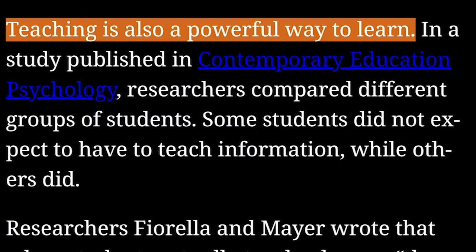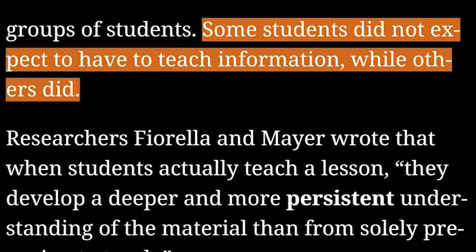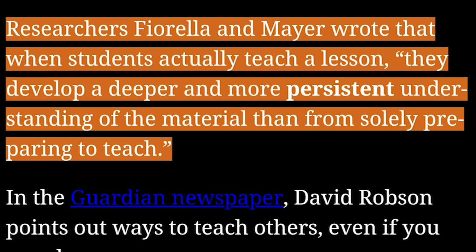Teaching is also a powerful way to learn. In a study published in Contemporary Education Psychology, researchers compared different groups of students — some did not expect to have to teach information, while others did. Researchers Fiorella and Mayer wrote that when students actually teach a lesson, they develop a deeper and more persistent understanding of the material than from solely preparing to teach.